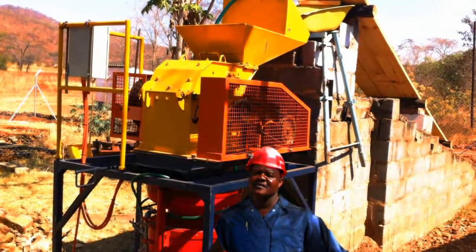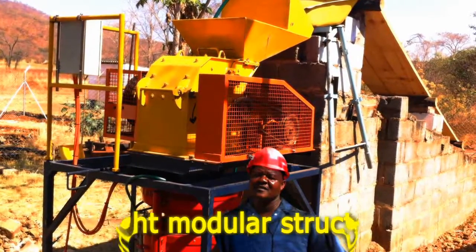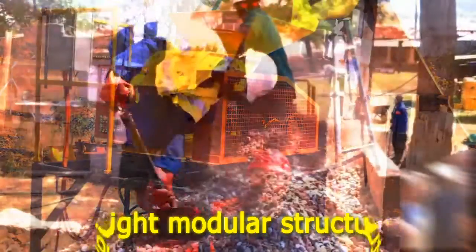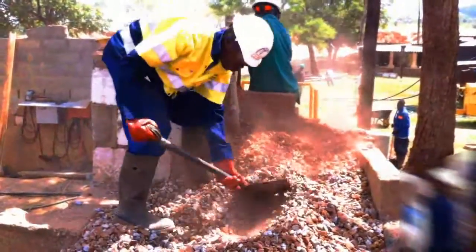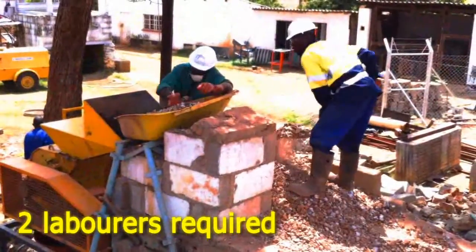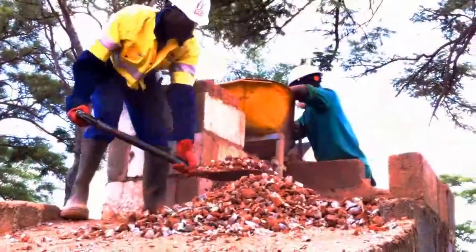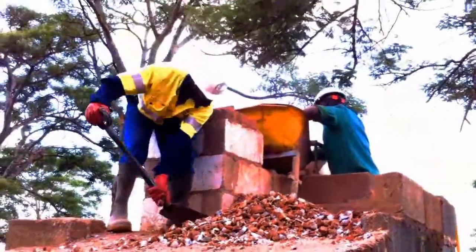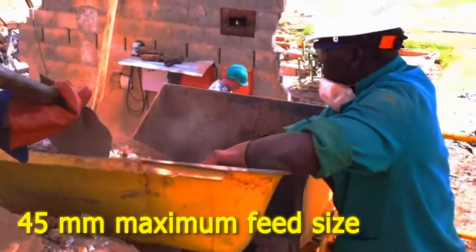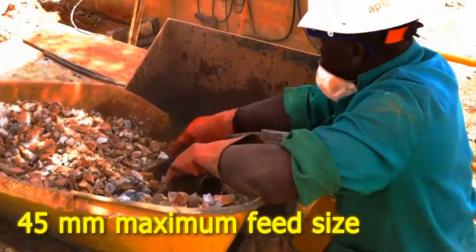The machine can be installed rapidly and is very easy to operate. Its modular structure is lightweight, which allows for easy relocation. To operate the RDGK, you will typically require two workmen. One of the laborers will shovel the feed and the second will monitor the crusher feed rate. The maximum size of feed is 45mm and is usually prepared using an upstream jaw crusher.